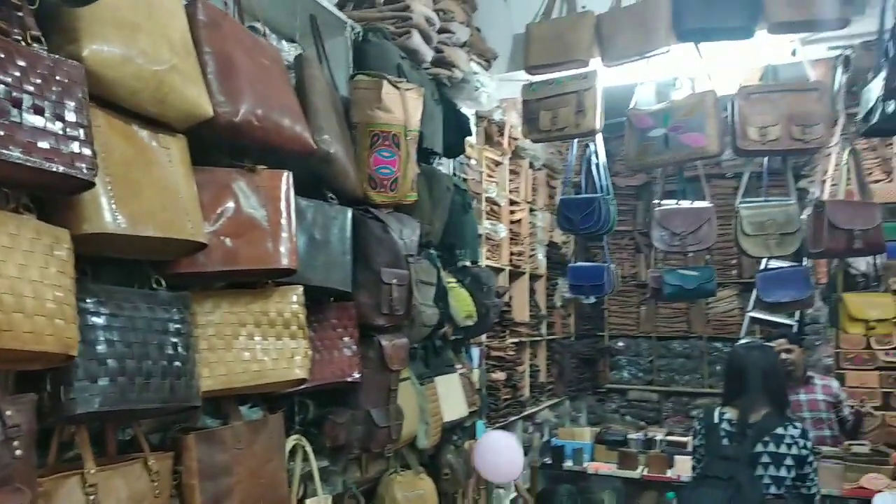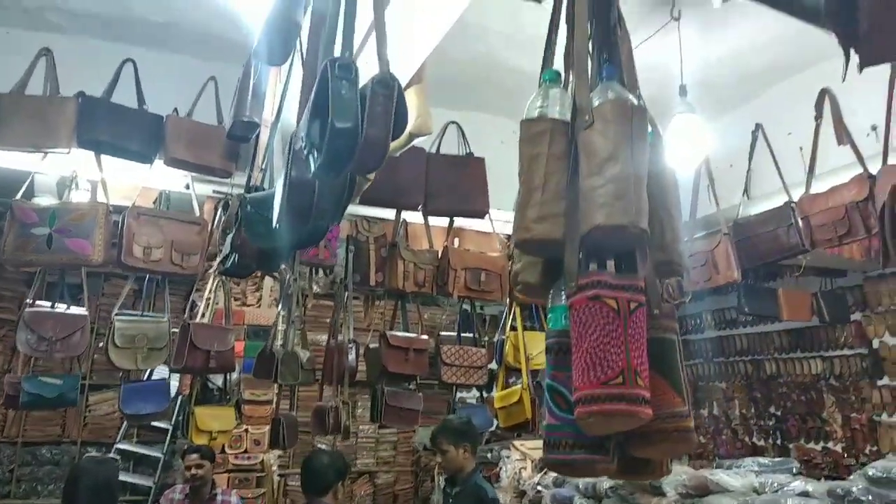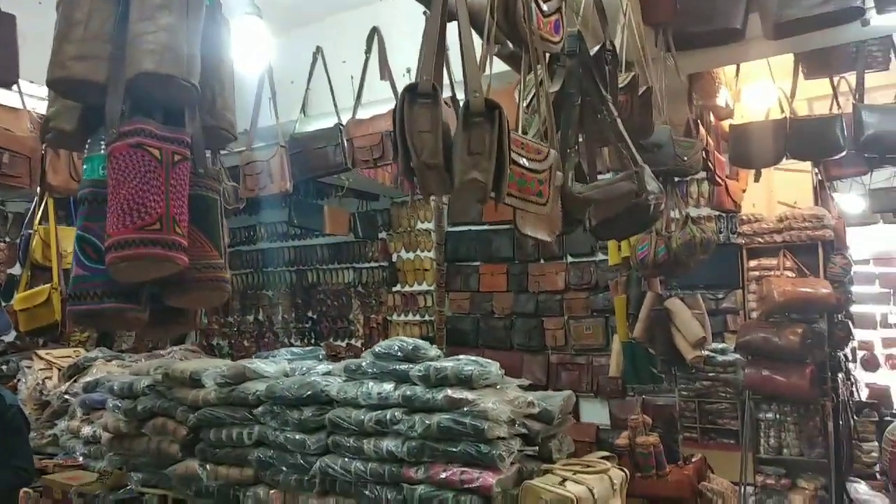This is near Pushkar's Brahma Ji temple. You can see all leather goods here. You can buy a leather bag, a bottle, a purse, a hat, a cap — everything here is leather.